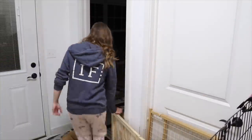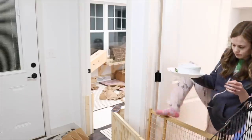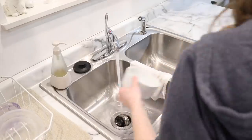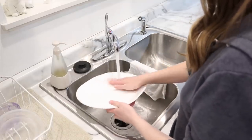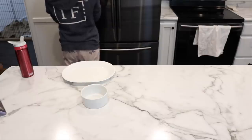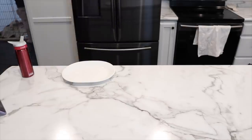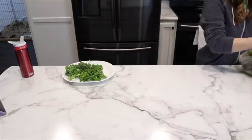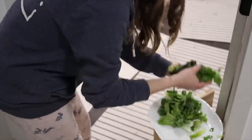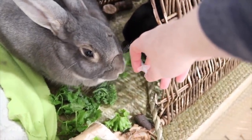Then it is time to feed the bunnies for nighttime. I grab their water and veggie plates again, rinse everything out, refill the water dishes, and give the bunnies their water. It's basically the same thing as in the morning, not anything much different. Then I go ahead and make the bunnies their salad, and Ebony also gets her medication at night as well.